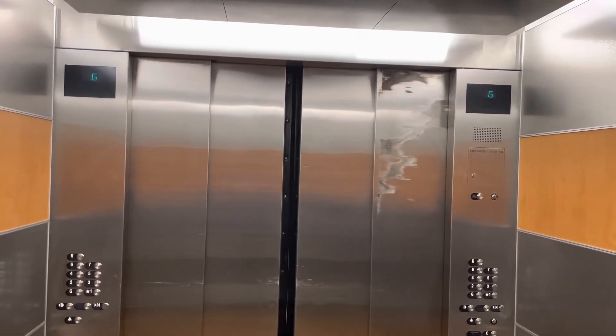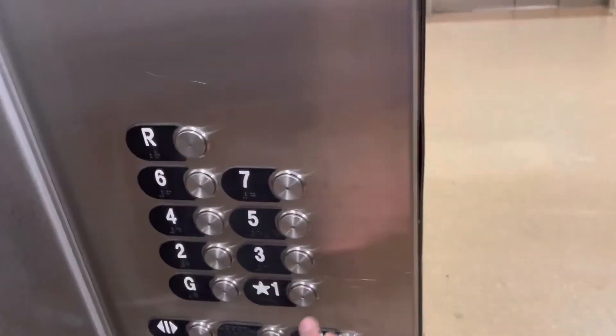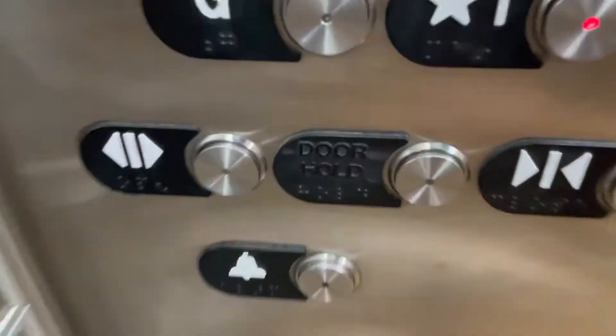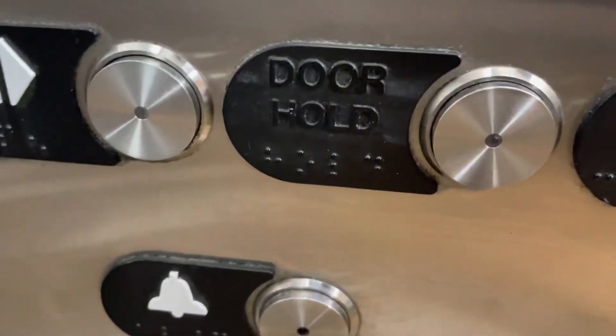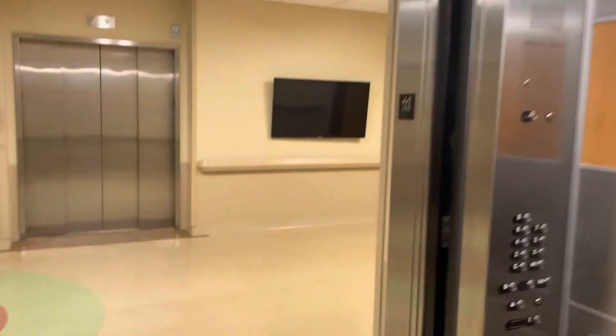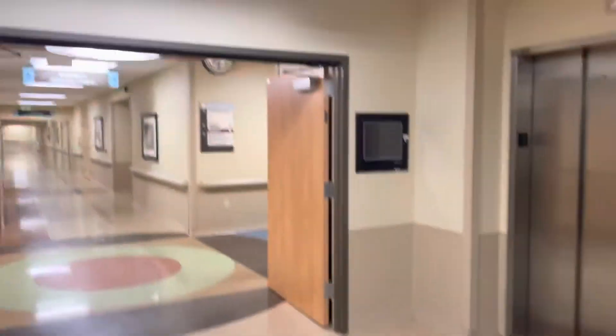Oh, this has a door hold button. Yeah, the text isn't... I guess it was just never even colored, because it doesn't even look like it was rubbed off or anything. First floor, going down. Very interesting. Well, that was unexpected.